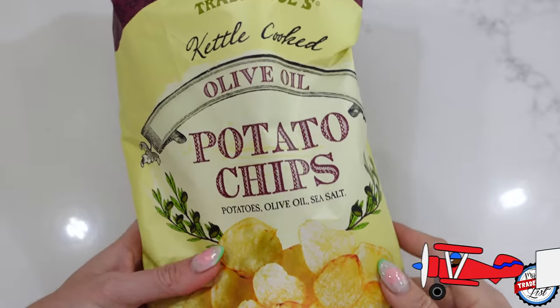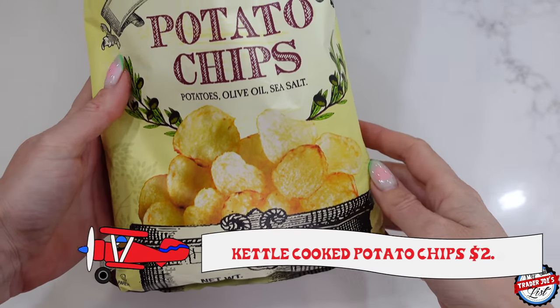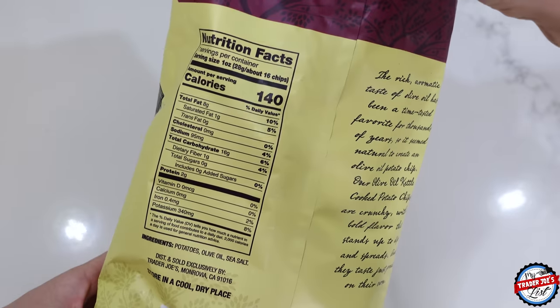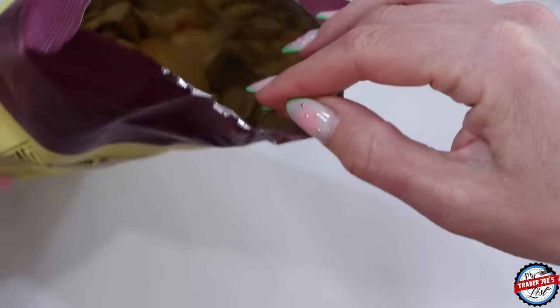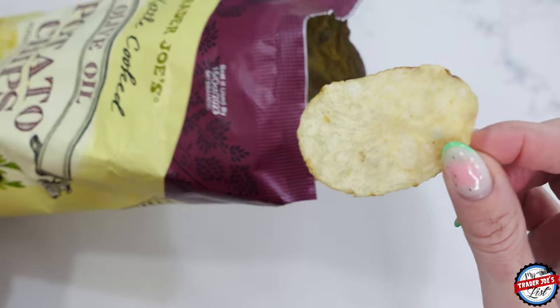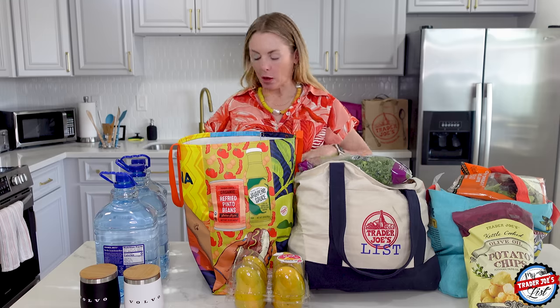I got kettle cooked potato chips. These things are so good — I'm going to eat one right now. I like them because they are simple: potatoes, olive oil, and sea salt. They're salty, they're crunchy, they go well with everything.